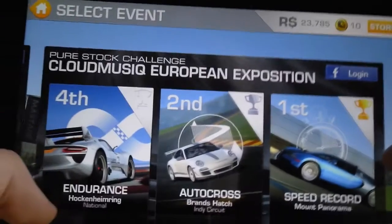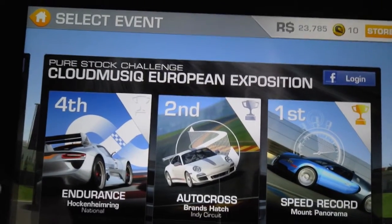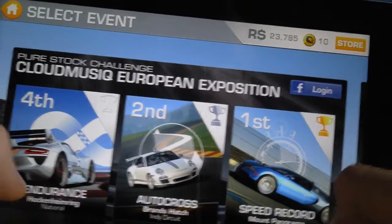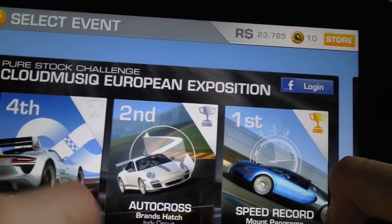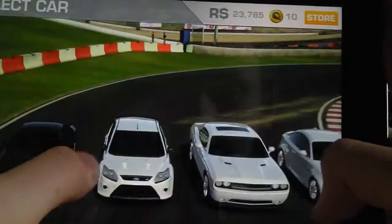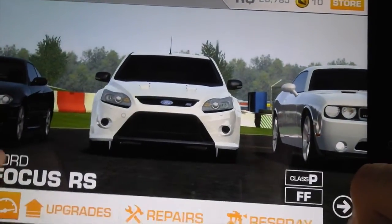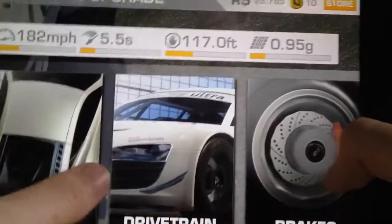I'm showing you this on the third generation iPad which uses the retina display, and I have to say the graphics are really good. Let's just do a circuit. This is my Ford Fiesta which has taken me ages to upgrade.